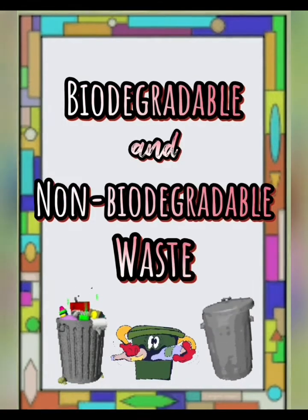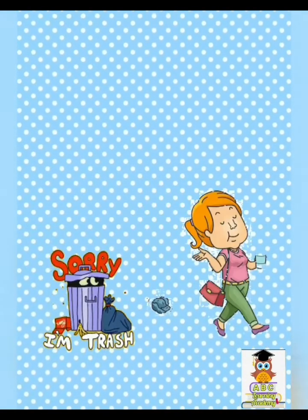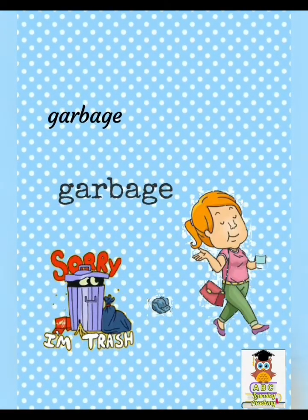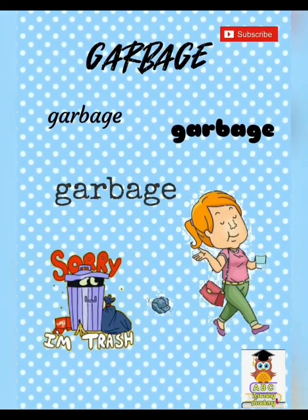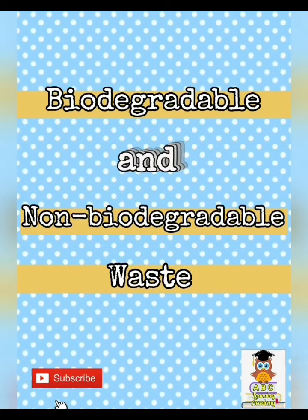Biodegradable and non-biodegradable waste. Every day, people throw a huge amount of garbage waste everywhere. There are two kinds of waste: biodegradable and non-biodegradable waste.